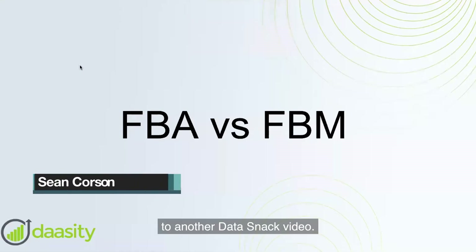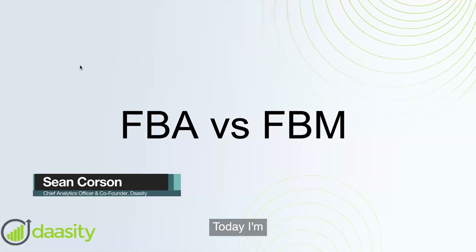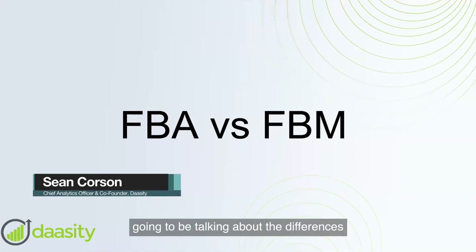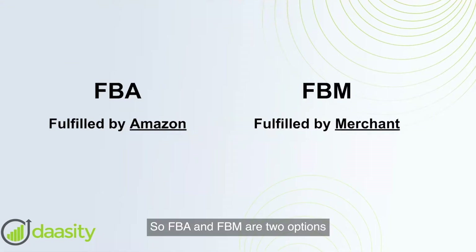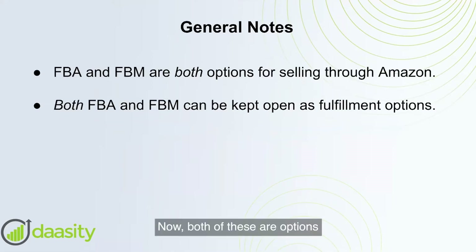Hello everyone, welcome to another Data Snack video. Today I'm going to be talking about the differences between FBA and FBM. FBA stands for Fulfilled by Amazon, FBM stands for Fulfilled by Merchants. Both of these are options for selling on Amazon, and you can switch between the two.